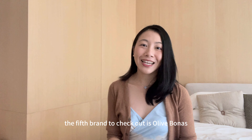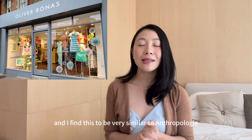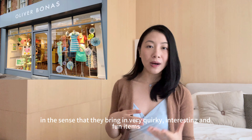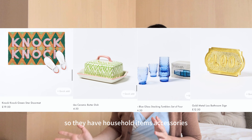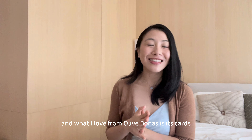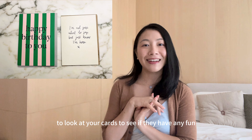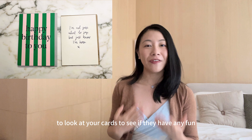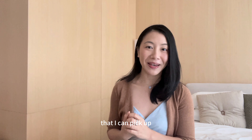The fifth brand to check out is Oliver Bonas. It's very similar to Anthropologie in that they bring in quirky, interesting and fun items — household items, accessories. What I particularly love from Oliver Bonas is its cards. Every time I walk past, I pop in to look for fun birthday, thank you or congratulatory cards to pick up.